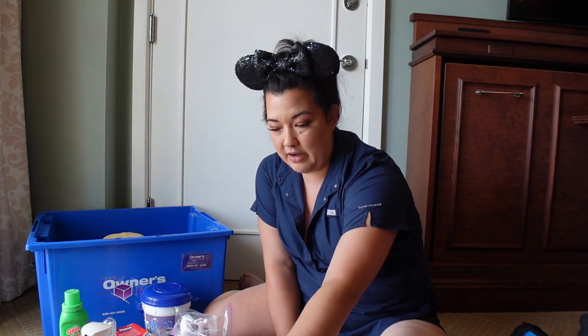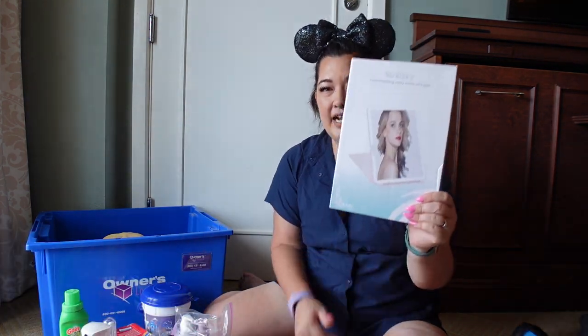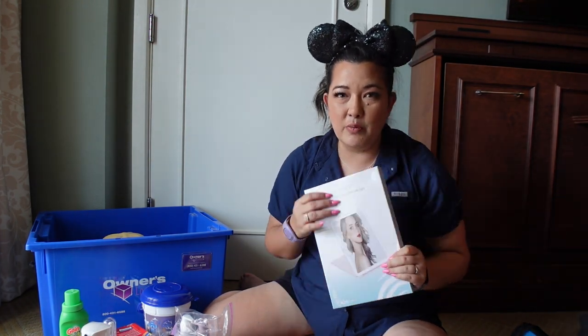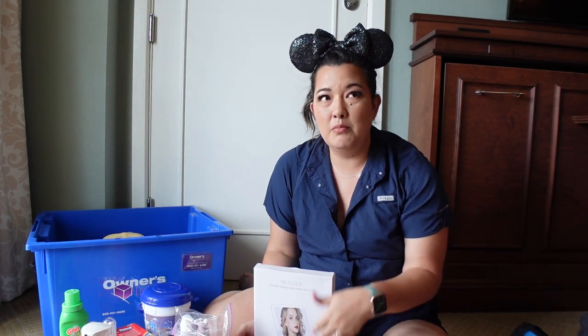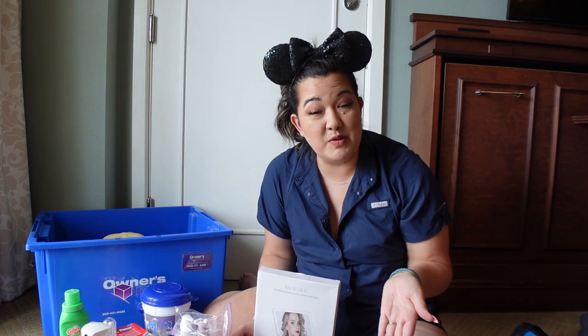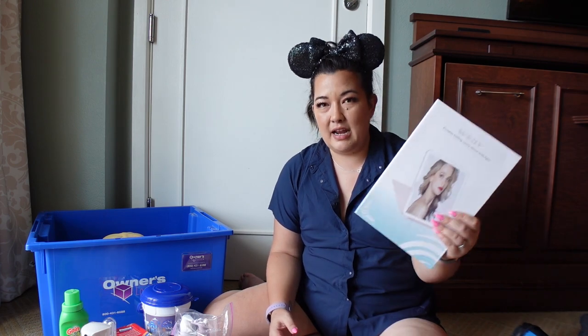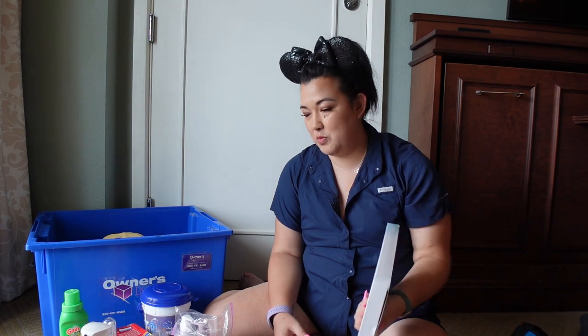I also picked up a mirror with lights in it on our last trip — I bought it on Amazon. We stay at Animal Kingdom Lodge most often and those bathrooms are very dark. On the last trip when I was having a hard time doing my makeup because of how dark it was, I decided to pick up one of these light-up mirrors and it's charged by USB.